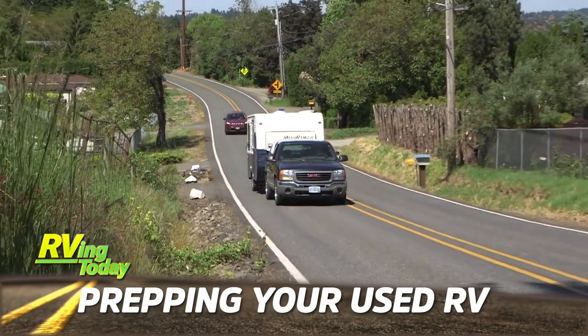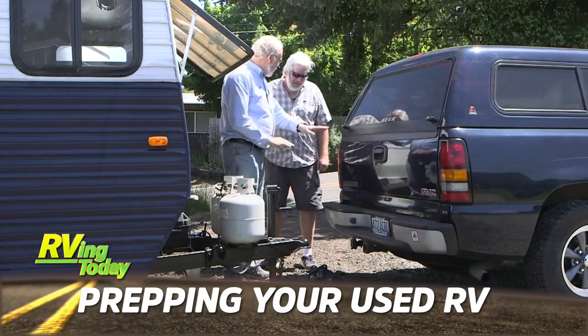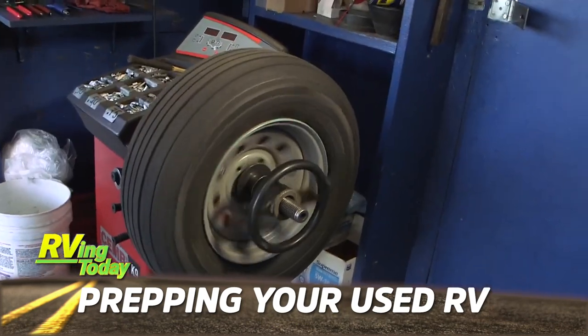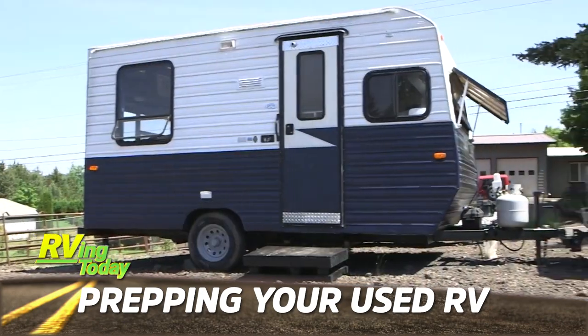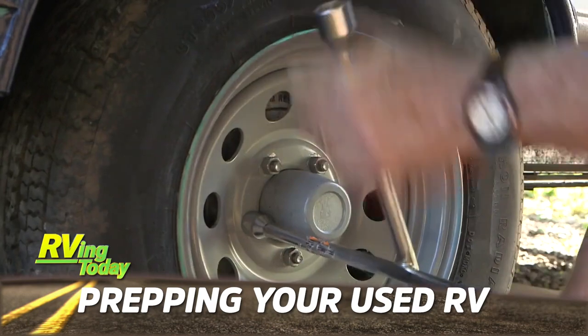Buying the right used trailer can be a good deal, but there are certain things you should do to make sure it's ready for the road. Jeff Johnston shows us various items you should check and repair if needed so you know that your RV is safe and ready for some fun adventures.